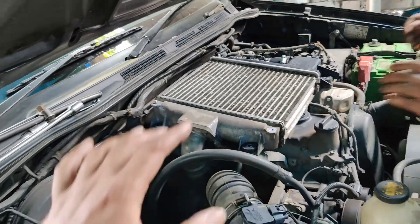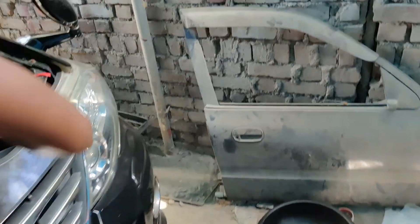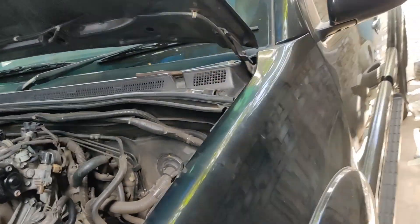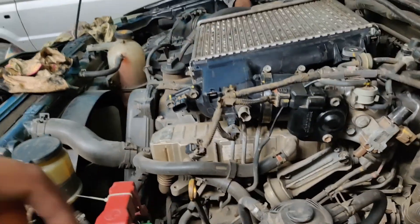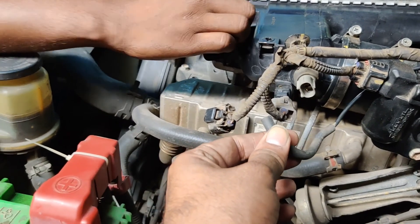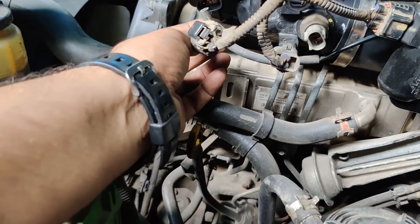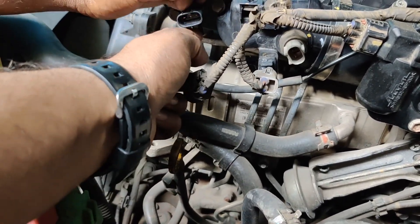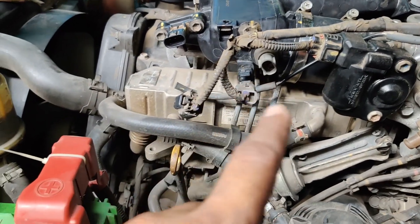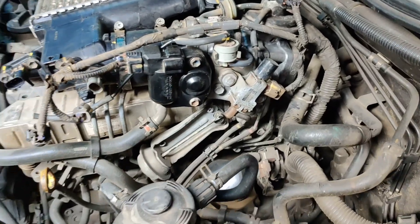So the intercooler is done. And then finally on the intercooler cover you will also find an air vacuum line. There's a sensor over here and the rest of the sensors would be fitted and the harness would be completed over here. This part is completely done.